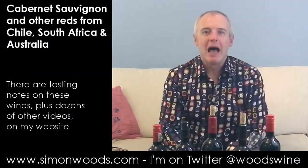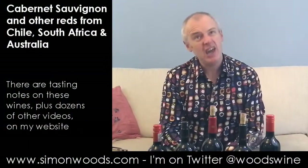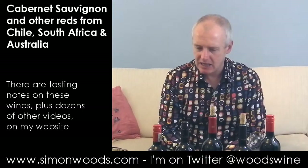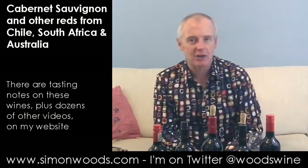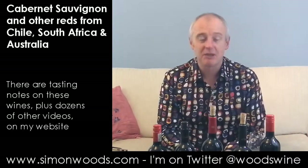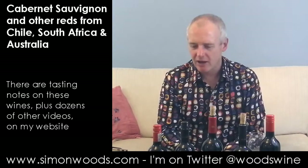Hi there, Simon from SimonWoods.com. Five wines in front of me. Theme? They're all Southern Hemisphere, and they all have grapes that at one time or another were Bordeaux-ish, and most of them are still Bordeaux-ish. But I better shut up and get in there and tell you what they are.